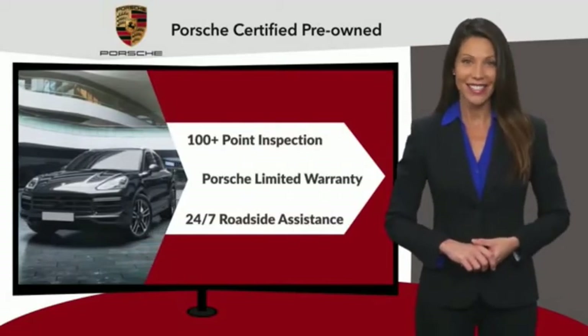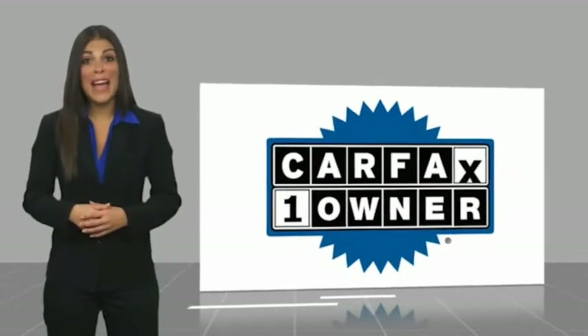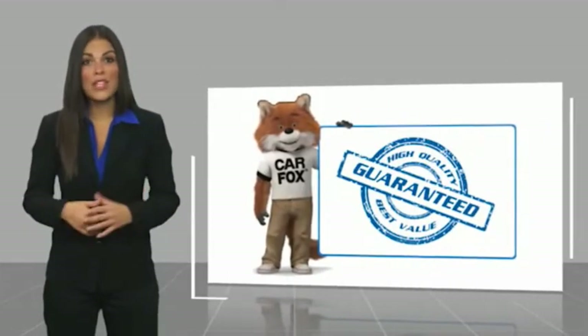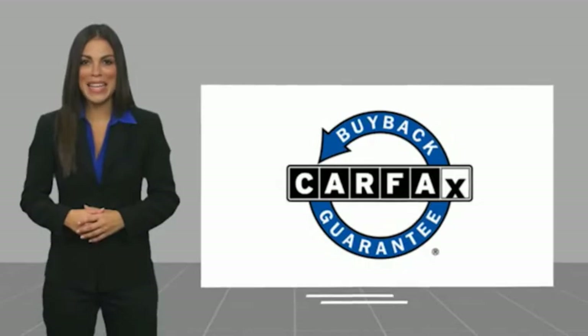See your dealer for details. This is a one-owner vehicle with a Carfax Vehicle History Report. Be sure to find a complimentary copy of this report online or contact the dealership. This vehicle qualifies for the Carfax Buy Back Guarantee.